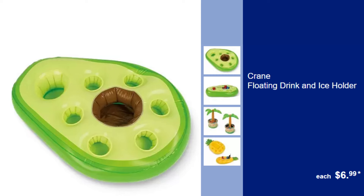Crane Floating Drink and Ice Holder, $6.99. Enjoy your pool party with drinks at hand using this floating drink and ice holder.